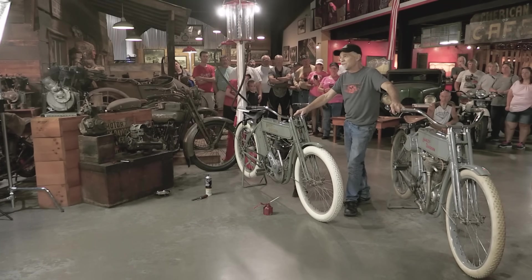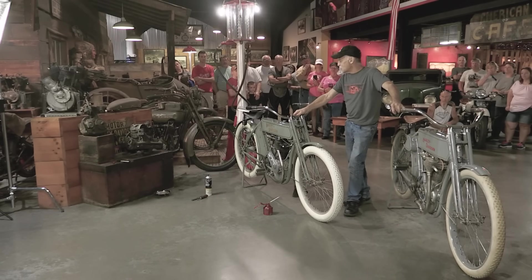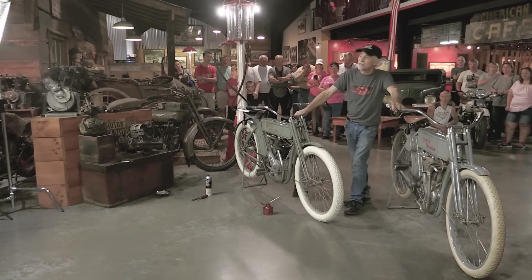We're going to try to start this bike today. I've done nothing to it — I've had it for about two weeks, admired it and looked at it, but never done anything to it. So I'm going to go through a few basic steps.